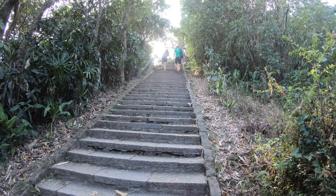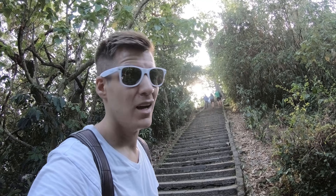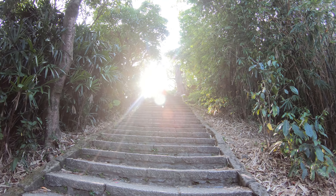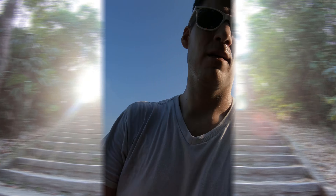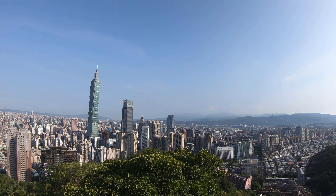I can see the light at the end of the tunnel. This is how it looks — like a gate to heaven. And this is the top of Elephant Mountain.